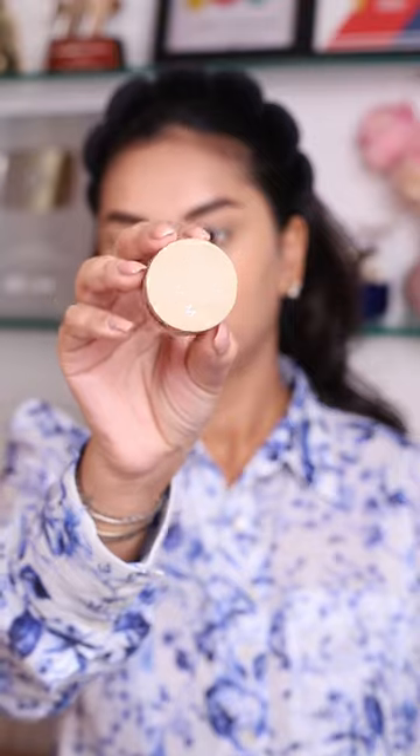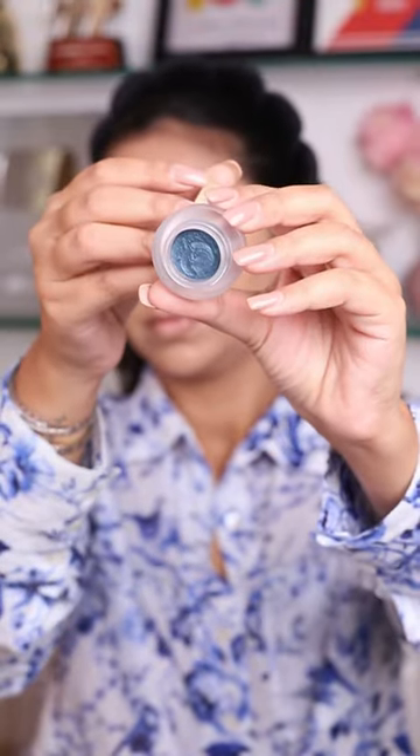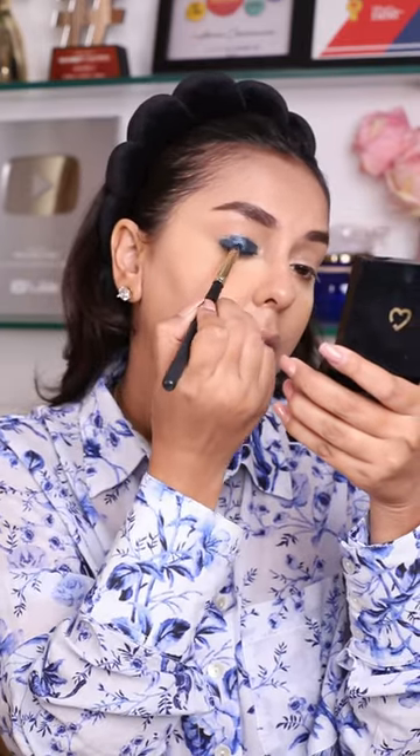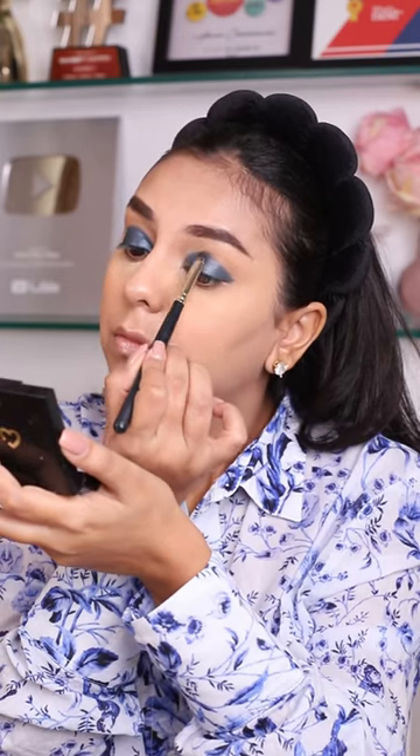Since we're talking singles, let's bring in Simply Nam's Cream and Powder Eyeshadow. The shade Forest Green has my heart. I love how beautifully this cream goes on to the eye and doesn't really crease or budge at all. Make sure to blend and set this really quickly though.